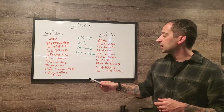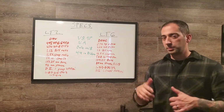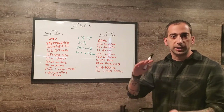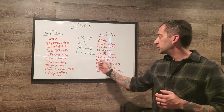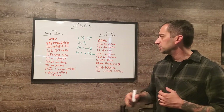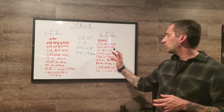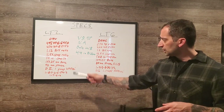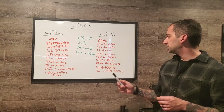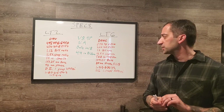The bore-to-stroke ratio is 1.12 for the LT2 and 1.3 for the LT6. The LT2 has a compression ratio of 11.5:1 while the LT6 is 12.5:1. Combustion chamber size is 59cc on the LT2 and 58.8cc on the LT6 — very close. Differences emerge in bore and stroke.